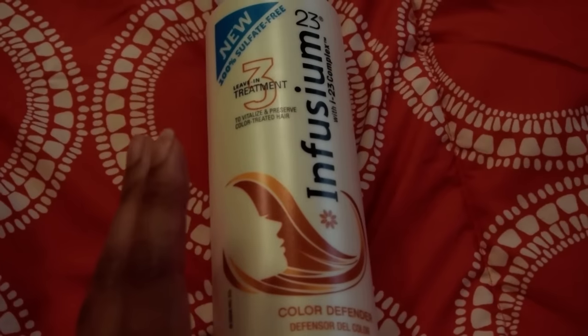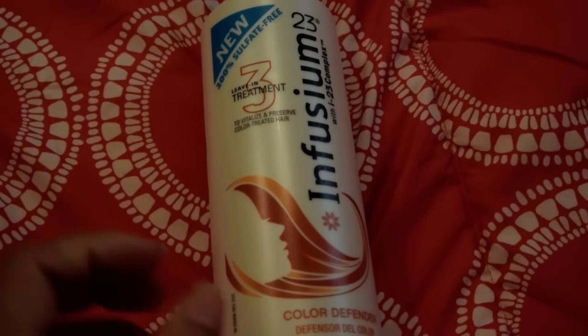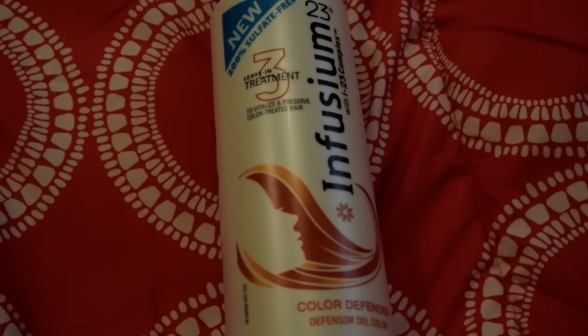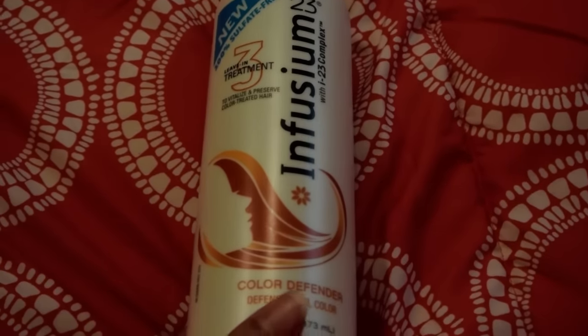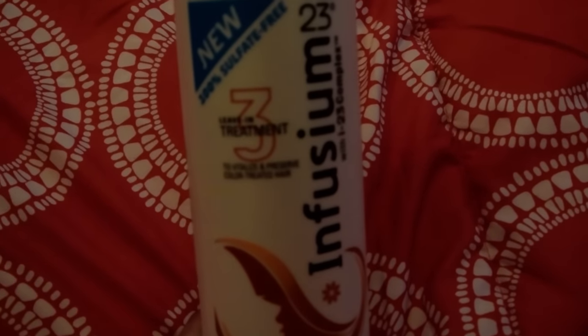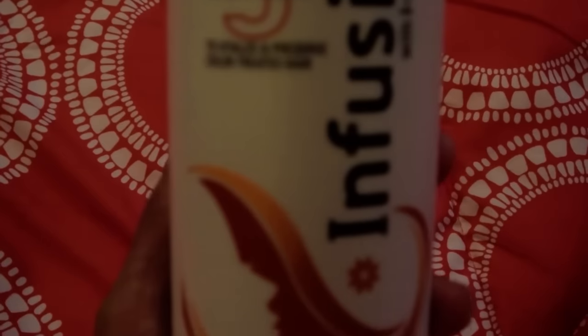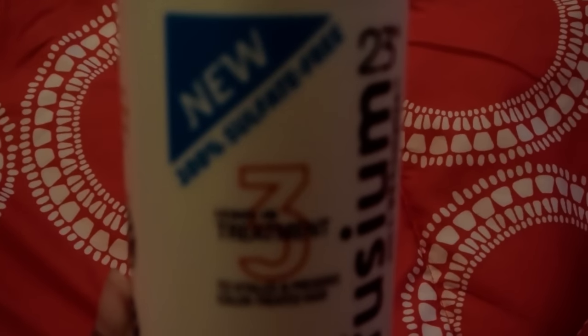I was excited to finally find it because I've always used the Infusion 23 leave-in treatment. I used to use the gray one — I guess this is a new one because the old one came in a silver gray bottle. What I would do is put it in a spray bottle, mix it with a little bit of water, and in the summer when I wash my hair I usually just let it air dry and spray that in my hair. On day two I would spray some in to spice up my curls. These say they're 'Color Defender' — so they're good for colored hair, which I do dye, and it says to vitalize and preserve color-treated hair. It's also 100% sulfate-free.